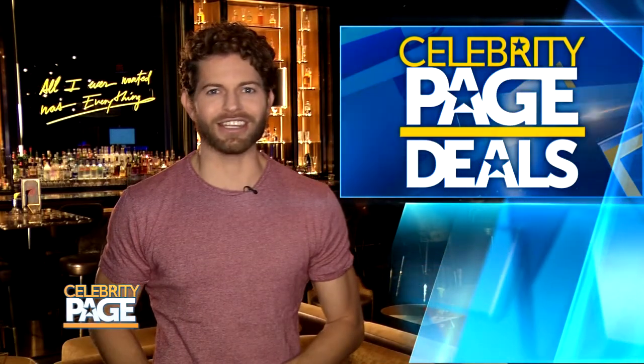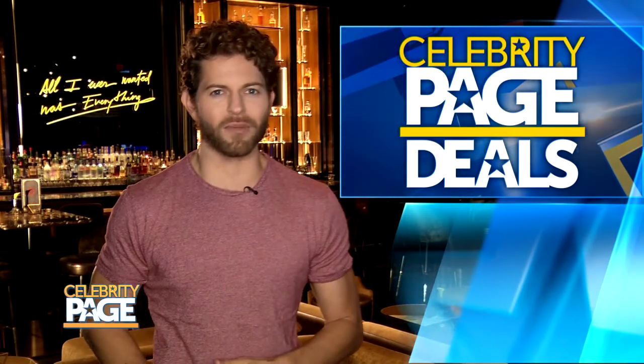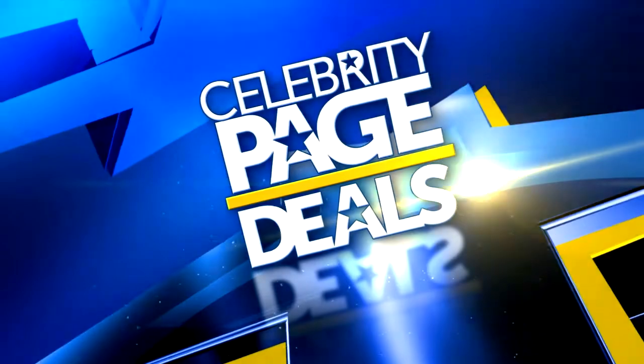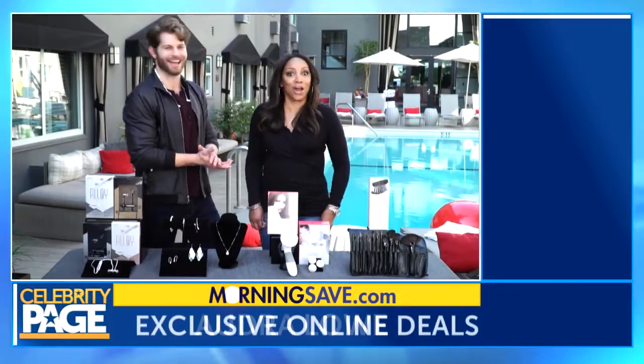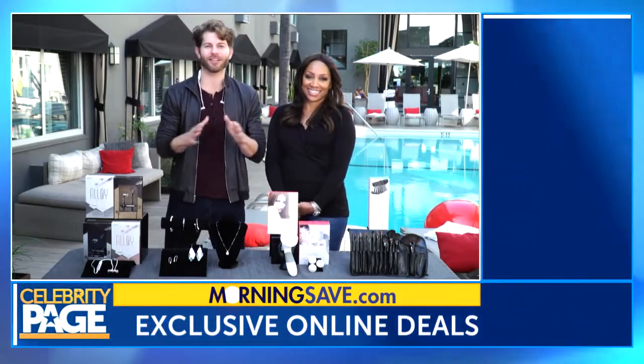Welcome back to Celebrity Page TV. We're taking you out to Hollywood to the Grafton Hotel on Sunset, in the heart of the world famous Sunset Strip, for a look at the latest exclusive savings available only from MorningSave.com. It's time for Celebrity Page Deals. Audrey, you got your gift shopping done yet? No. Well good, we're hooking you up from MorningSave.com right now to get you ready for the holiday season.